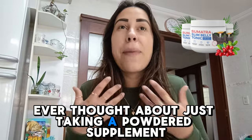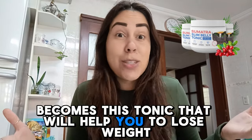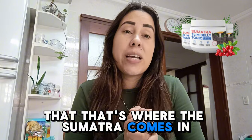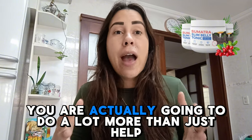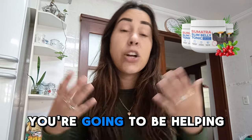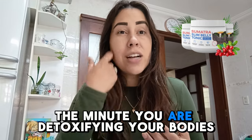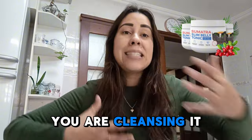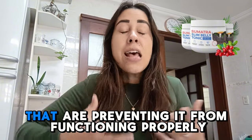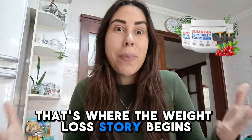Ever thought about just taking a powdered supplement, mixing it with water — it becomes this tonic that will help you to lose weight? That's where the Sumatra comes in. With the Sumatra, you are actually going to do a lot more than just help your body increase its metabolic rate. You're going to be helping your body to detoxify itself. So the minute you are detoxifying your body, you are cleansing it, you are getting rid of the free radicals and toxins that are preventing it from functioning properly.